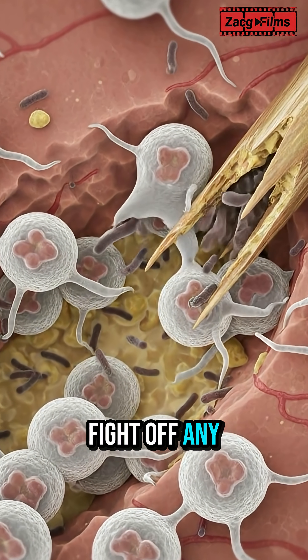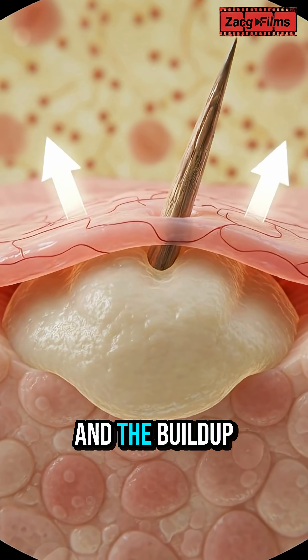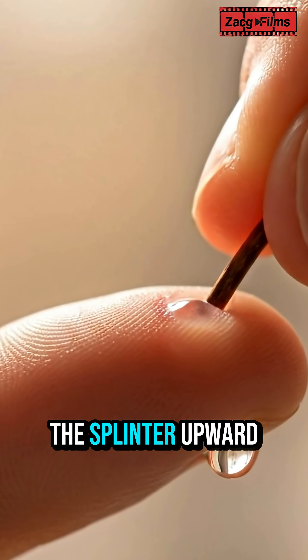They begin to fight off any potential germs introduced by the splinter, creating a localized inflammatory response. This heroic battle causes swelling and the buildup of pus around the splinter, and the increasing pressure generated by these fluids begins to slowly but surely push the splinter upward.